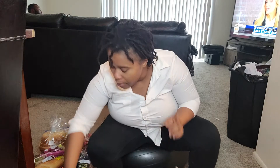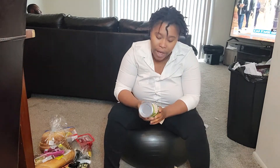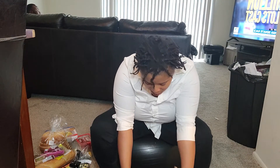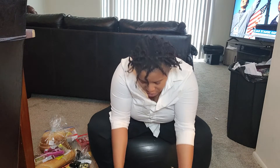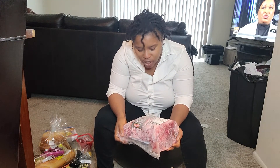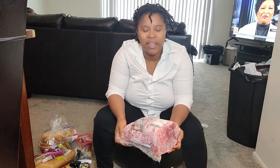Spaghetti-o's — y'all already know how I feel about those if you're new to this channel, we ain't doing that. We got some cut green beans. We have a big pork shoulder butt roast — pork shoulder and butt, how does that go in the same sentence?